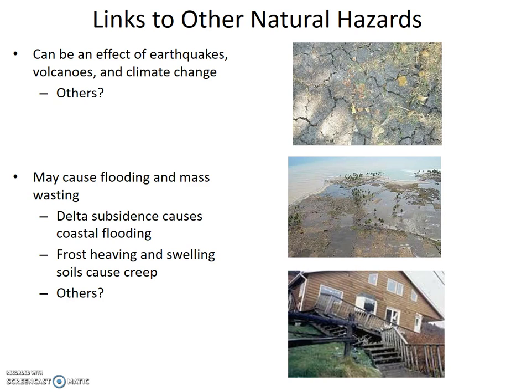Section 8.5: Linkages between Subsidence, Soil Volume Change, and Other Natural Hazards. Subsidence and soil volume change can be an effect of earthquakes, volcanoes, and climate change. Earthquakes can shake a potential sinkhole into existence, and a volcano can produce lava tubes that later collapse.